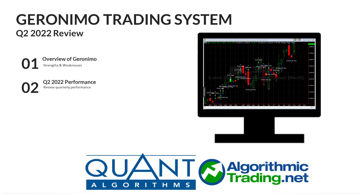In this video I'm going to be providing you with a review of the Geronimo trading system for Q2 of 2022. My intention is to keep these review videos down to three minutes or less, so I'll go through this information quickly.